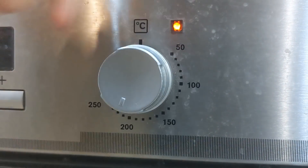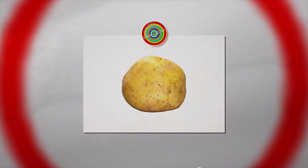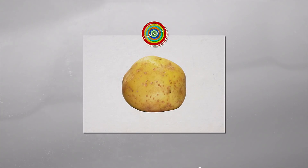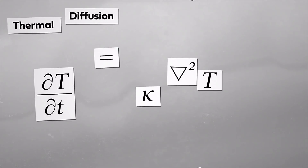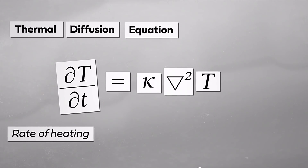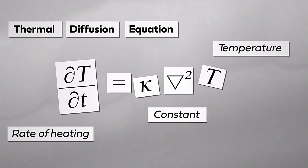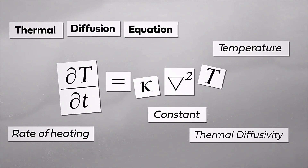Crucially, a foodstuff like a potato is only cooked when its center reaches this critical value, so it has to be cooked all the way through — everywhere being at least 98 degrees Celsius. The reason we don't cook potatoes at exactly 98°C is because there's a delay between the outside of the potato being heated and the inside being heated. We can describe this using the thermal diffusion equation, which basically says the rate of heating at a location depends on how much temperature is changing in the local area, multiplied by some constant called the thermal diffusivity.